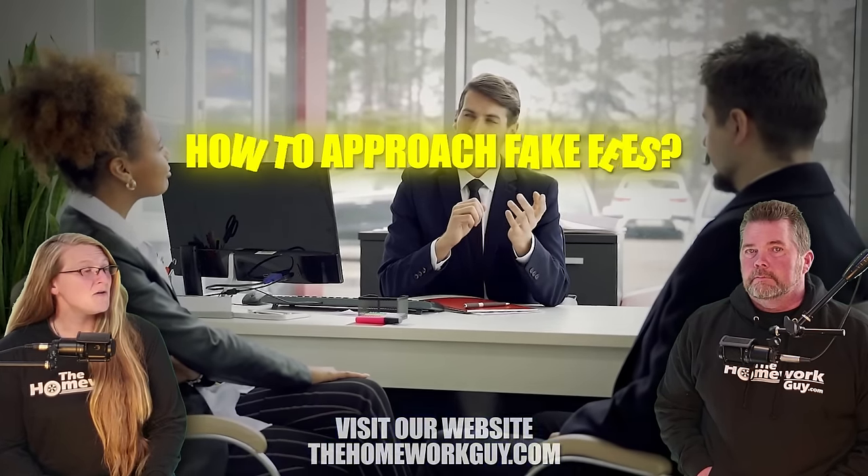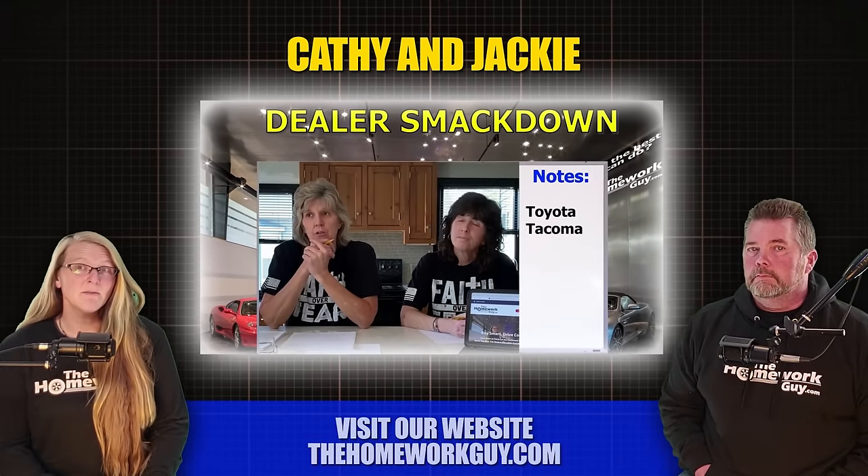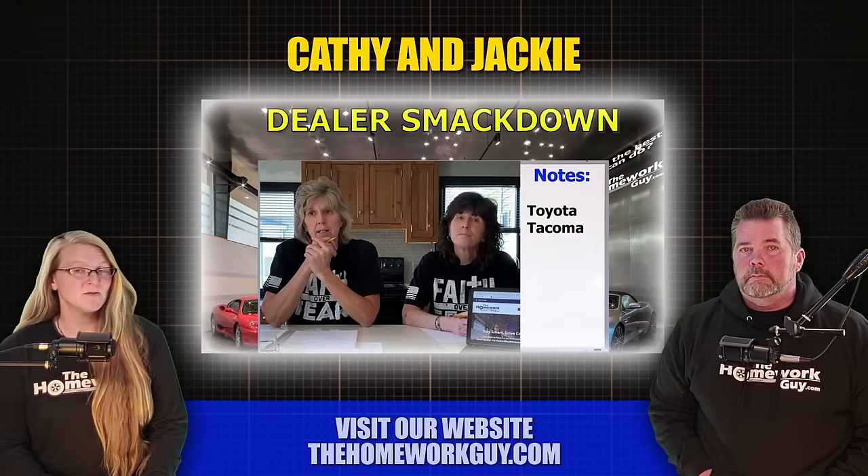What it takes is a very simple mind shift on how to approach fake fees. Of course, we've had viewers go successfully head-to-head with car dealers like Kathy and Jackie, but not everyone has that kind of stomach, so let's roll.